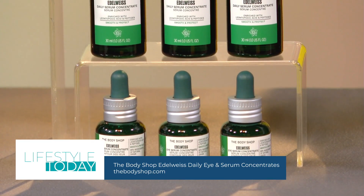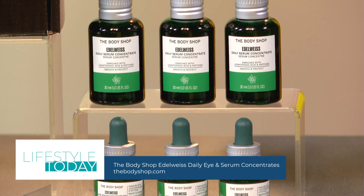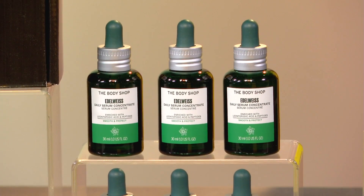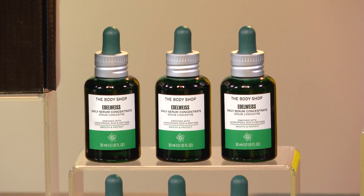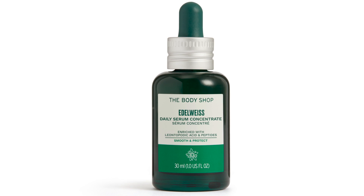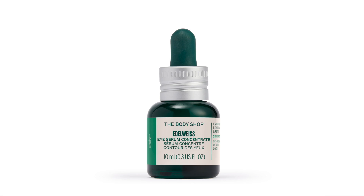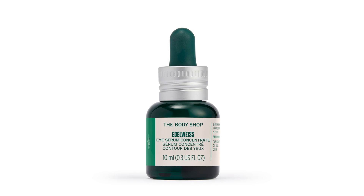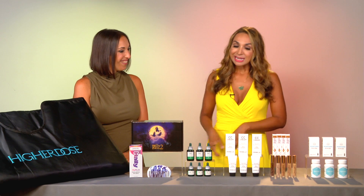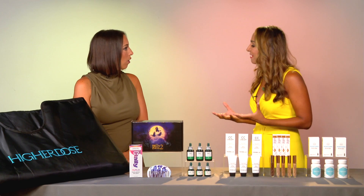Now in skincare, edelweiss is trending. It's got 43% more antioxidant power than retinol! The Body Shop just launched their edelweiss line in stores and online. I've got the daily serum and the eye serum concentrates. These have peptides, hyaluronic acid, and powerful antioxidants to help protect skin against environmental damage, adding hydration for smoother, stronger-looking skin — great for your fall routines. Find it at thebodyshop.com.